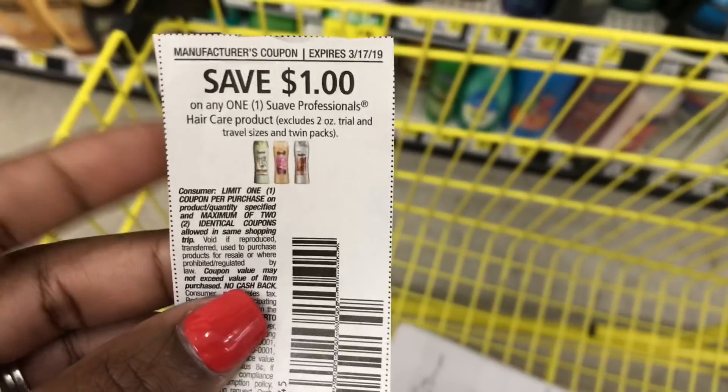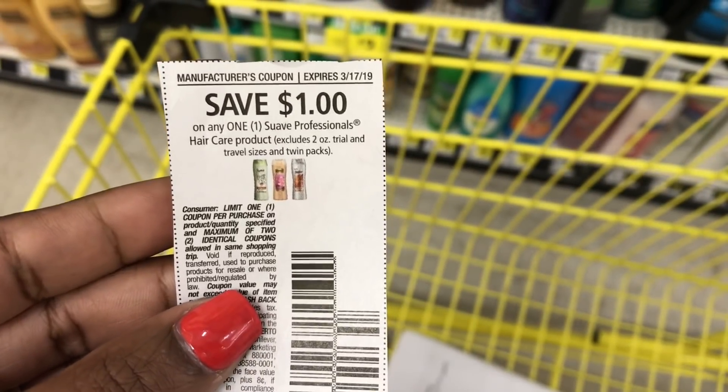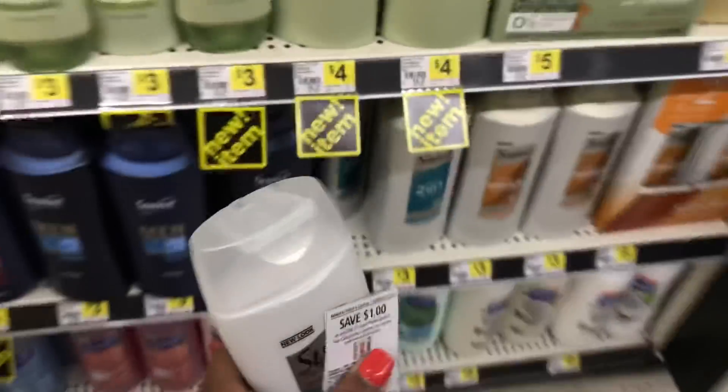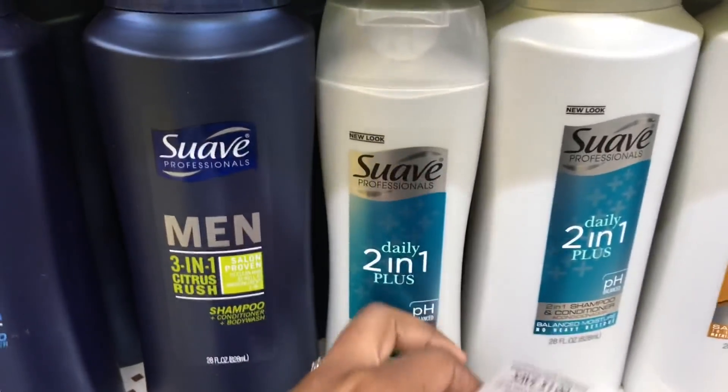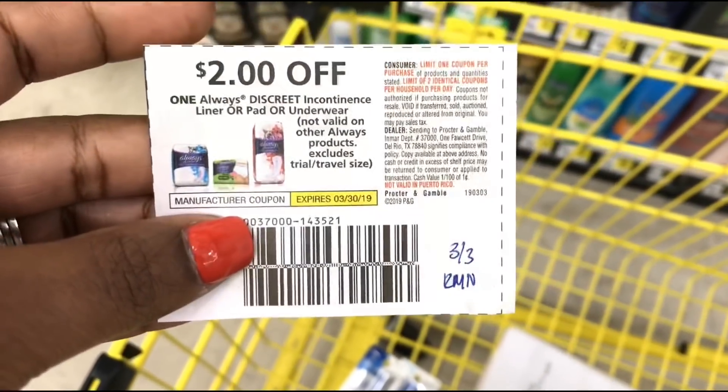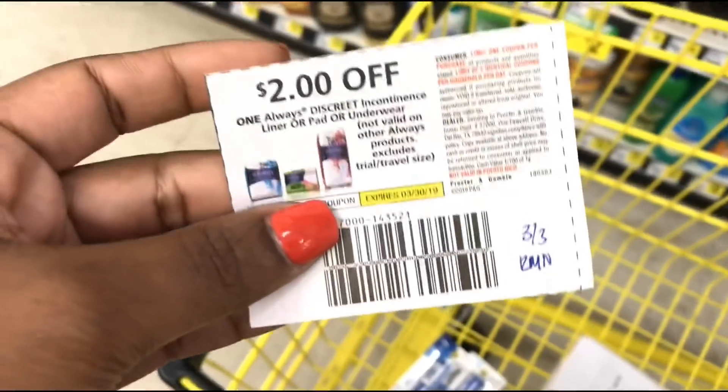I was going to get that Suave two-in-one shampoo, but I just noticed the coupon expired yesterday. So I'm not going to be able to get this — I'm going to put it back. I might just get the Always Discreet liners priced at three dollars and use the two-dollar-off digital. If you no longer have the digital for Always Discreet, you can use this paper coupon from the 3/3 RetailMeNot insert.